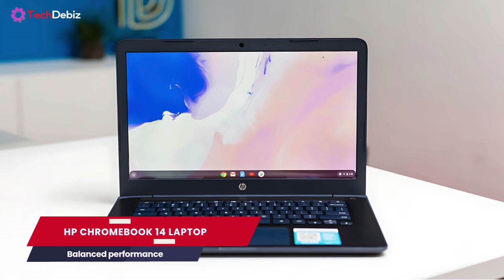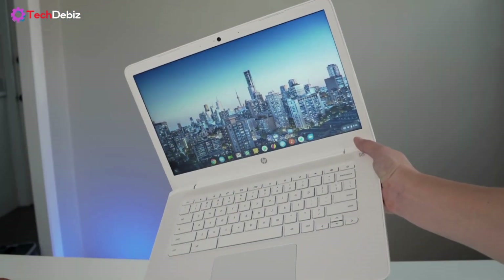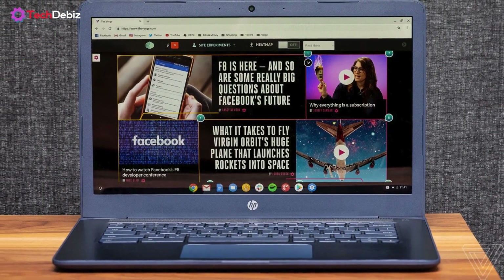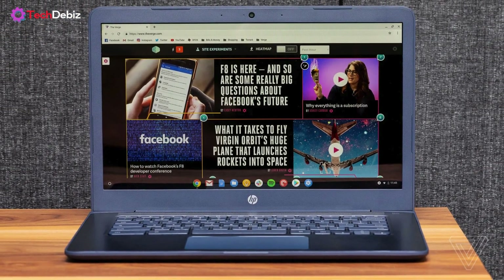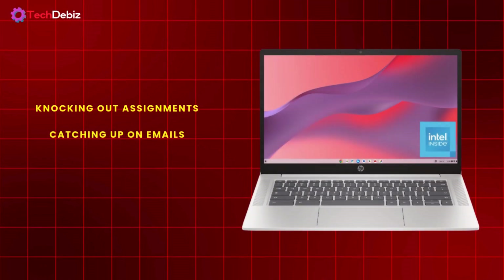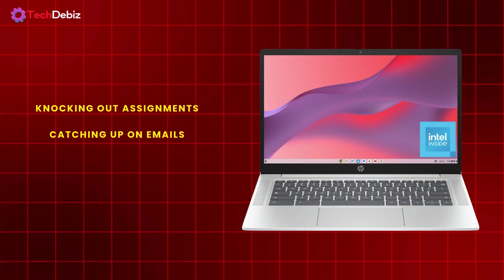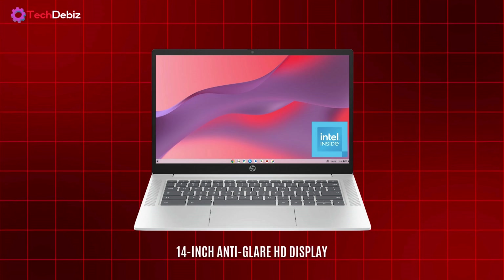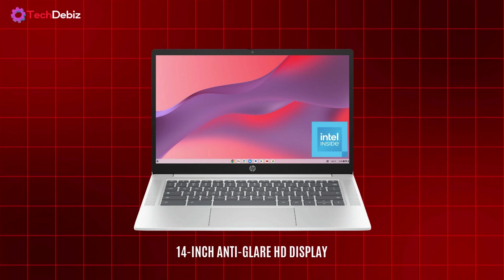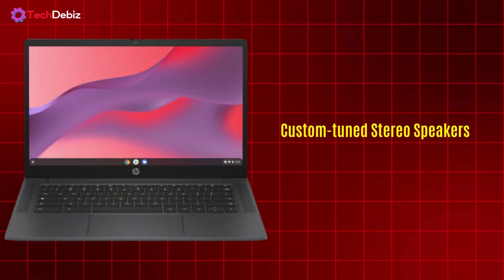Next, let's talk about the HP Chromebook 14 — a sleek, lightweight, and ultra-efficient companion for work, school, or entertainment. If you need a laptop that balances performance and portability while keeping up with your day, this one is built to deliver. Whether you're knocking out assignments, catching up on emails, or binging your favorite shows, the 14-inch anti-glare HD display ensures a crisp, vibrant viewing experience even in bright conditions. And with custom-tuned stereo speakers, your movies and music sound as good as they look.